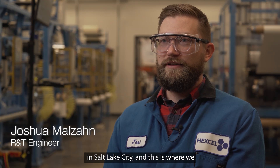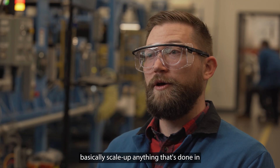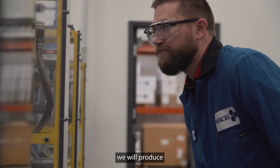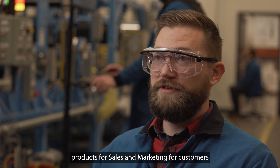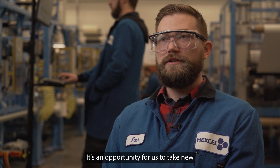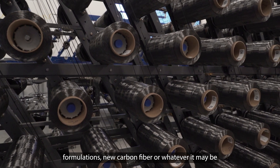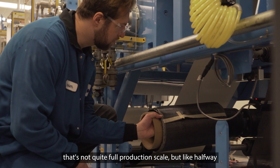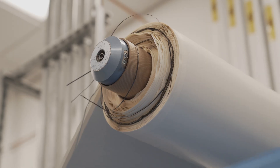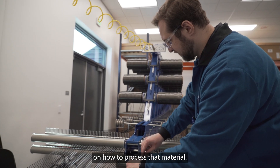We're here in the scale up lab in Salt Lake City. This is where we basically scale up anything that's done in the formulations research and development group, or we produce products for sales and marketing for customers that want to try out new products. It's an opportunity to take new formulations, new carbon fiber, whatever it may be, and produce it on a larger scale — not quite full production scale, but halfway between lab scale and full production. We can process it and learn best practices on how to process that material.